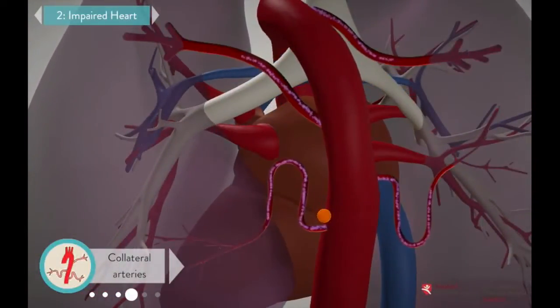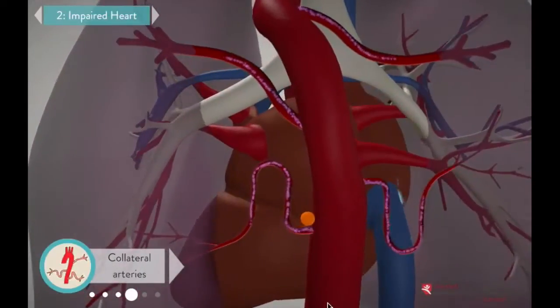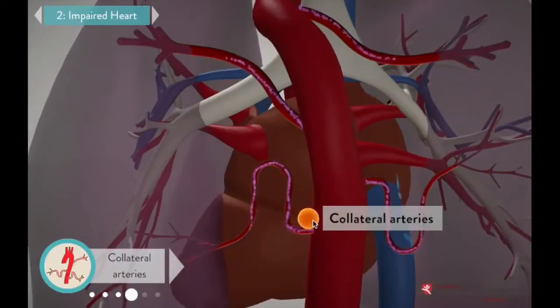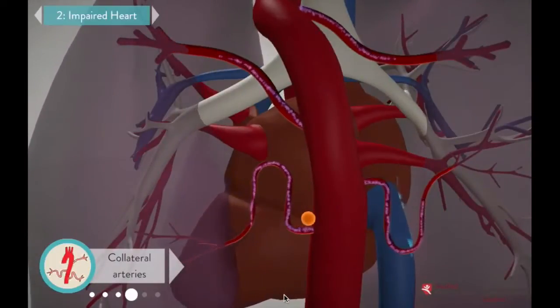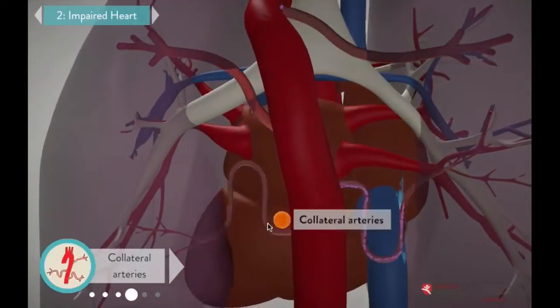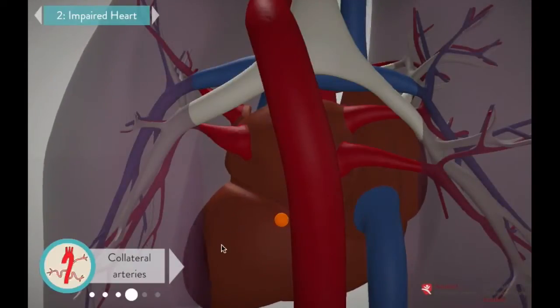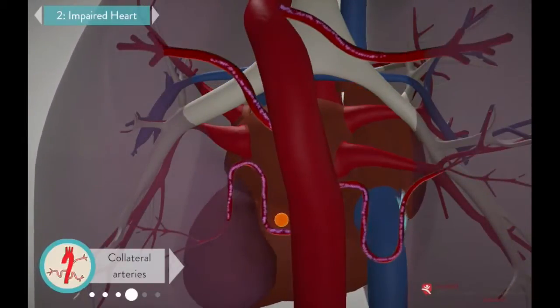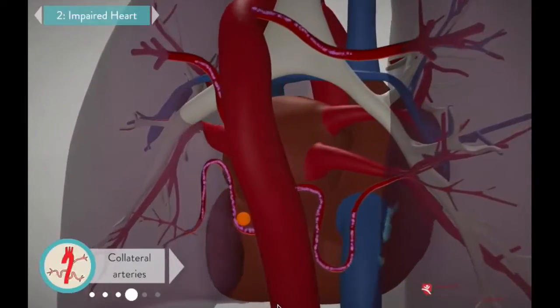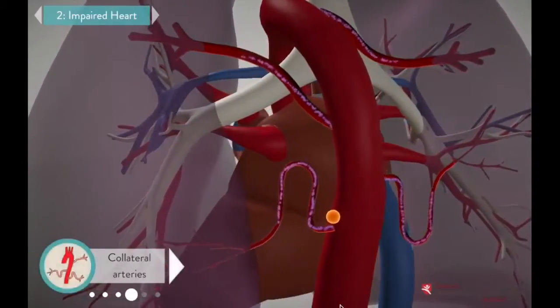In these patients, blue blood reaches the lungs through extra vessels that branch off of the aorta. Every human embryo develops these vessels, called collateral arteries. As the fetus grows, the vessels are normally replaced by the pulmonary arteries. But here, the pulmonary arteries are blocked, so the body keeps the collaterals long past the embryonic stage. They are the only way that blue blood can flow from the heart to the lungs, which is why collaterals are critical to the surgical repair process.